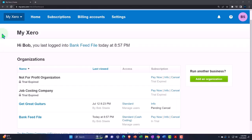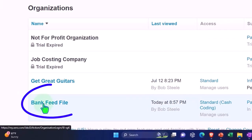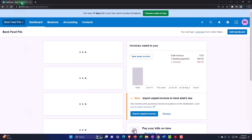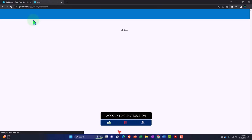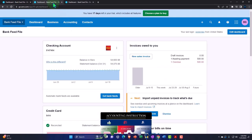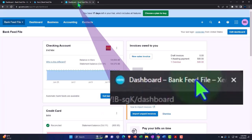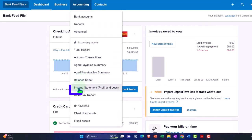Our custom Xero homepage — going into the company file we set up in a prior presentation, that being the bank feed file. Duplicating some tabs to put our reports in like we do every time — right-clicking on that tab up top to duplicate, doing so again. Let's go back to the middle tab, accounting drop-down, and we want the balance sheet report. Tabbing to the right, accounting drop-down, this time we want the income statement report.